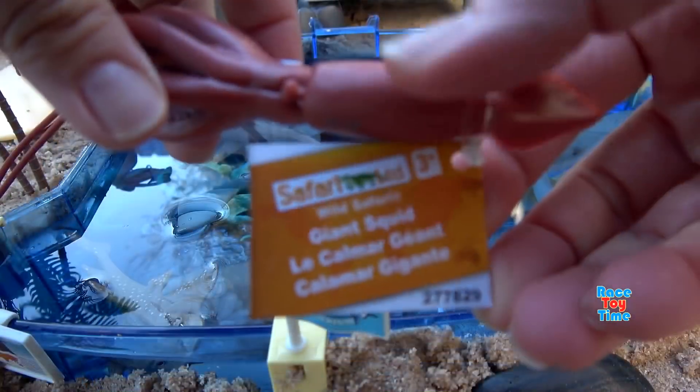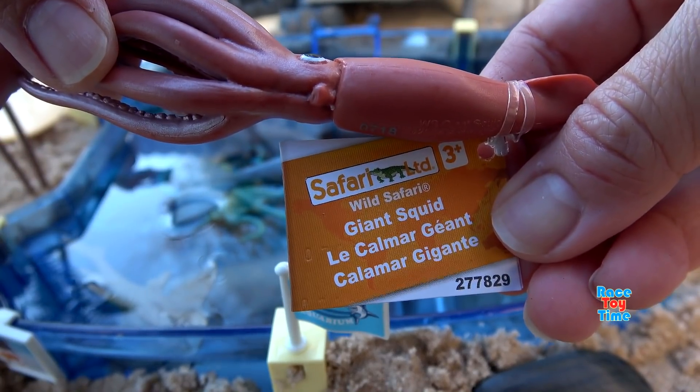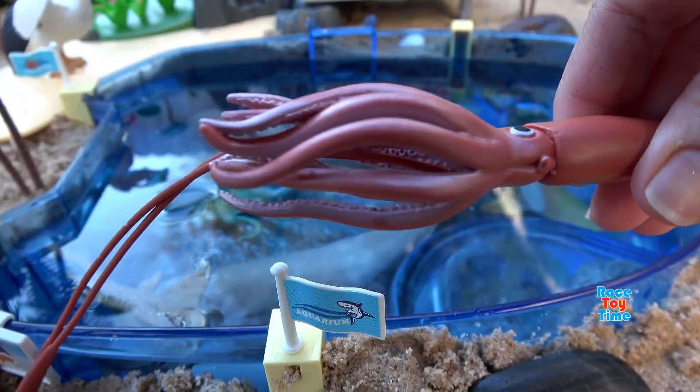Here is the Safari Limited Giant Squid. Giant squids are found in deep ocean.